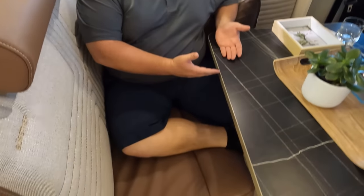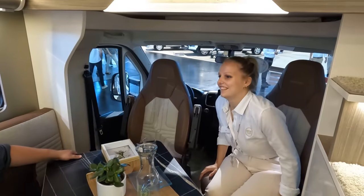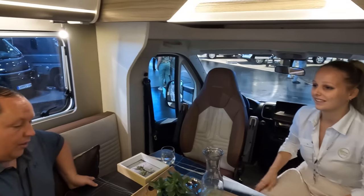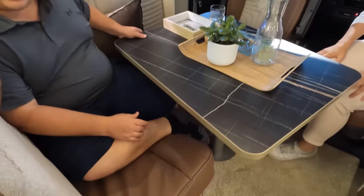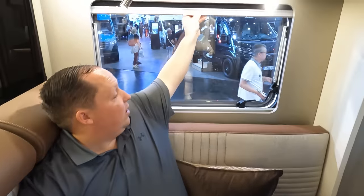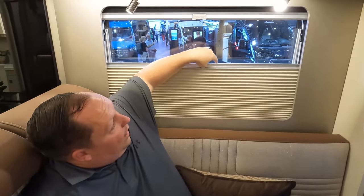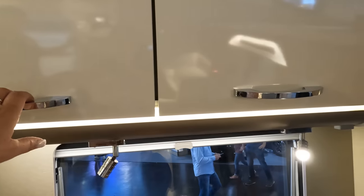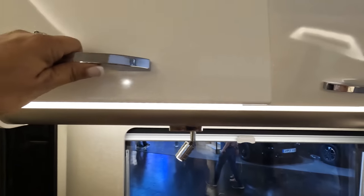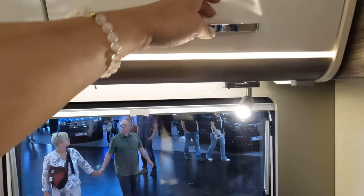Now look at this dinette — look at this table. Those seats swivel around. The chassis again is a Fiat Ducato. This table is a lot better than those Lagoon tables. We've got the nice Euro-style windows with daytime and privacy shades. And check out this cabinetry — I love the LED lights. You squeeze right here and it opens. Very nice.